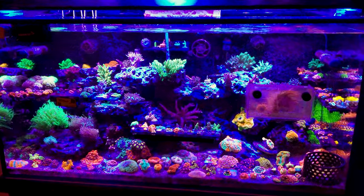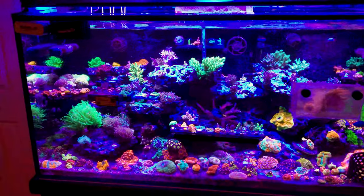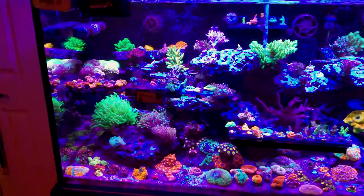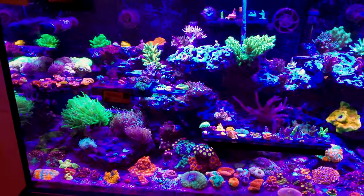Hey guys, this is Aquatic Bob's. Tonight's video I'm going to tell you guys why this is the best my tank has ever looked — I'm serious.